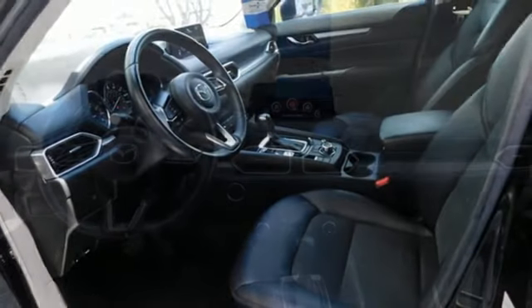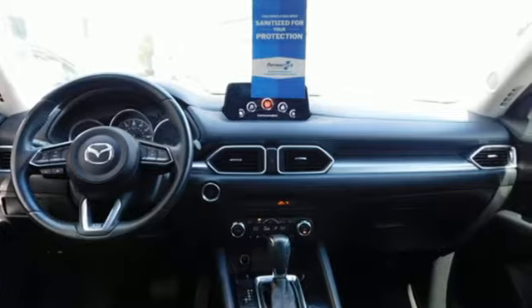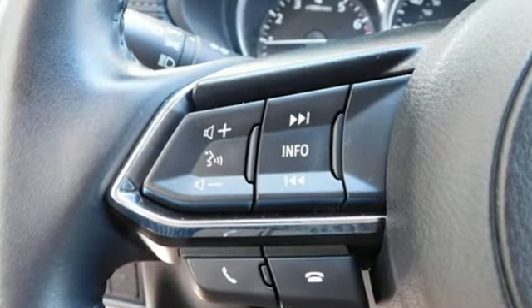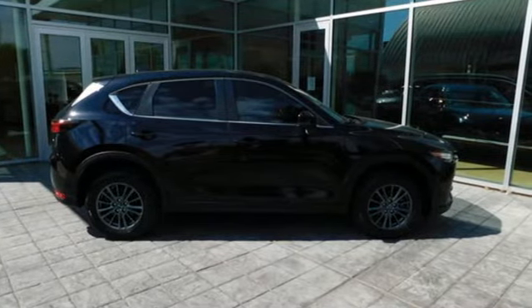The Car Connection remarks: if you've come out of a sports sedan or a hot hatch and are moving up to a compact crossover, this is probably the way to go. With Mazda, driving is what matters most. The time is now. See it for yourself today.